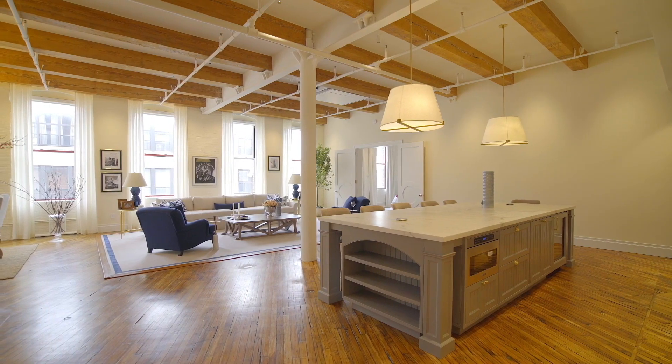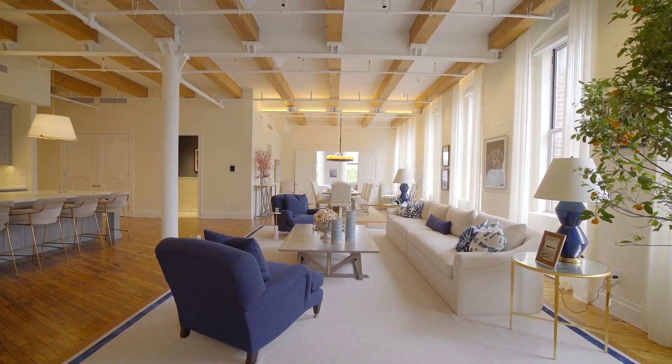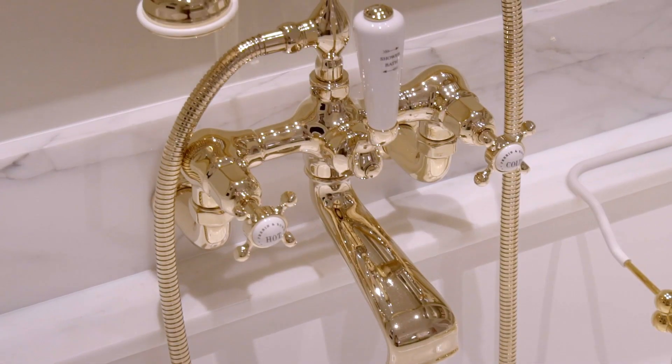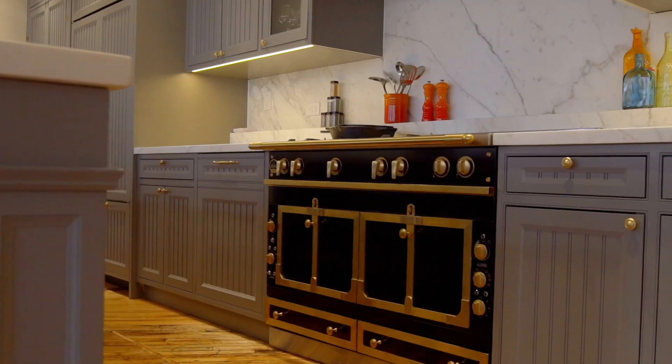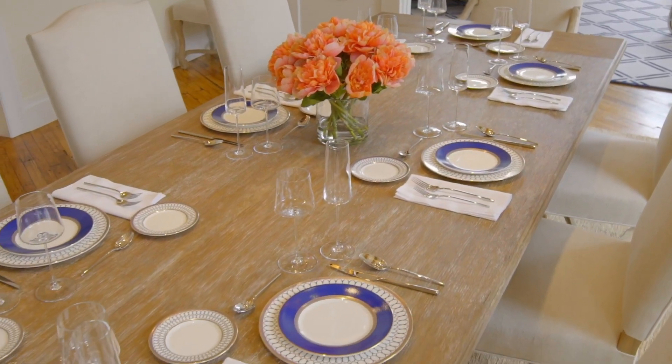With this apartment, there was a three-year painstaking renovation that was done solely for the owner. No developer — no one would ever go to this extreme to create this type of palace in Williamsburg. Rarely do apartments like this come up, and what it has is everything that is sorely lacking on the high end of the market in Williamsburg.